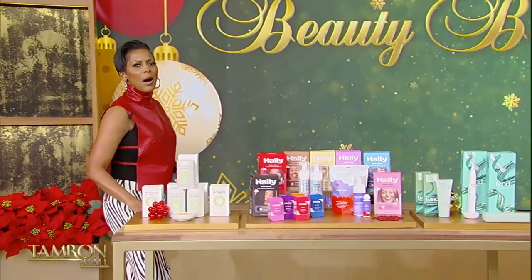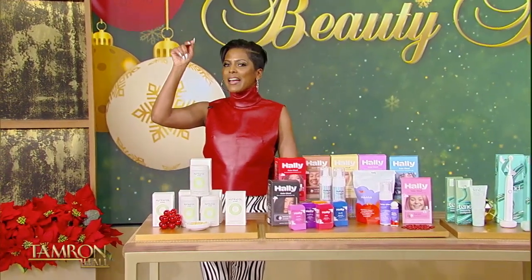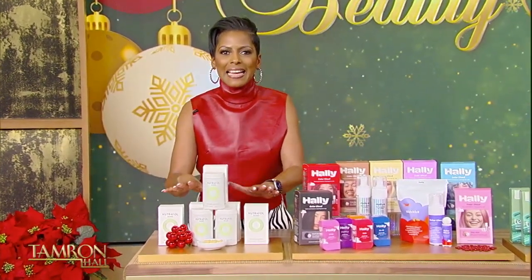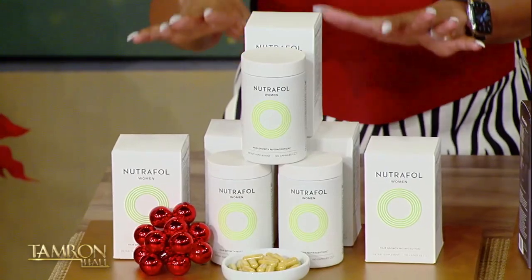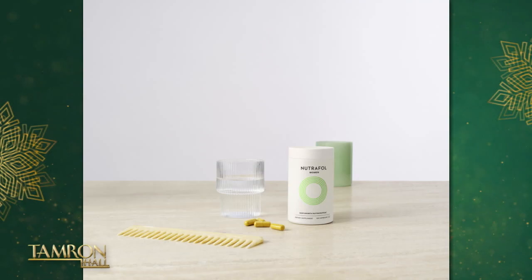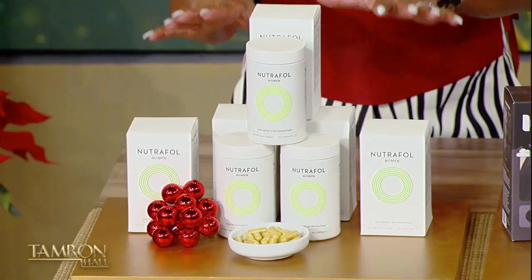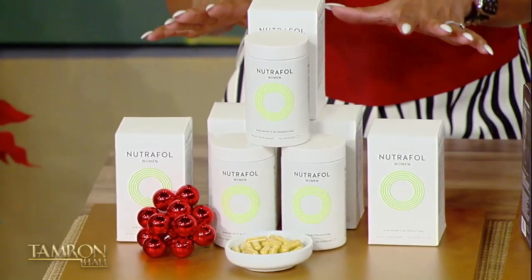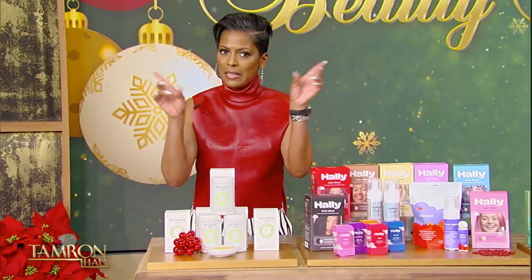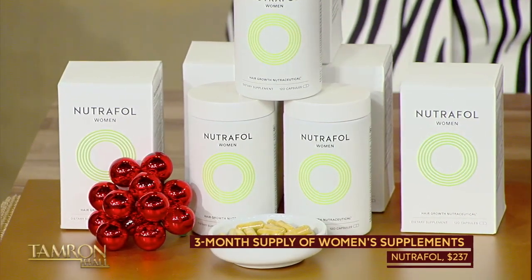The team has rolled over some goodies for our audience. This is Nutraful, a daily hair growth supplement that addresses root causes like hormones and stress that contribute to thinning hair. It is powered by concentrated plant extracts, with formulas for women and men over 18, postpartum and menopausal women. Nutraful is sending everybody in the audience home with their own three-month supply.